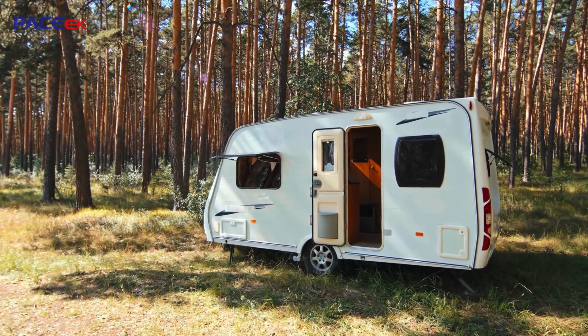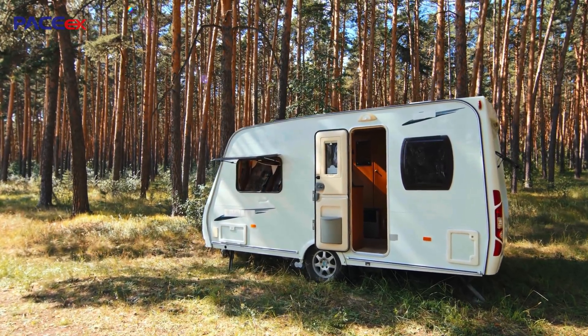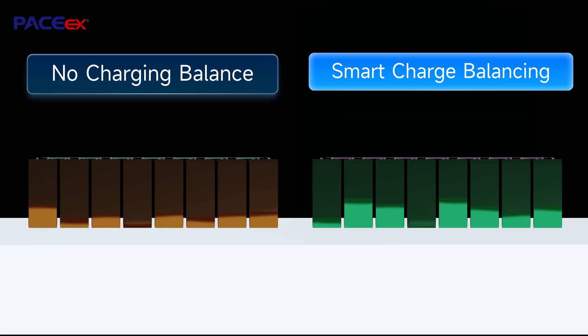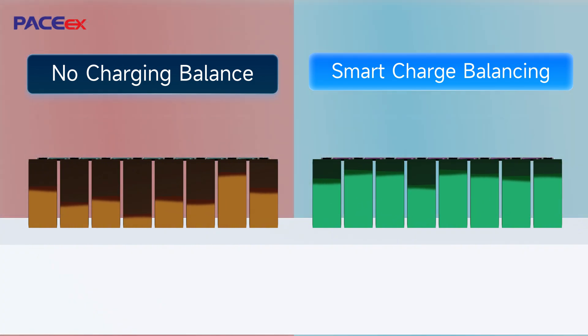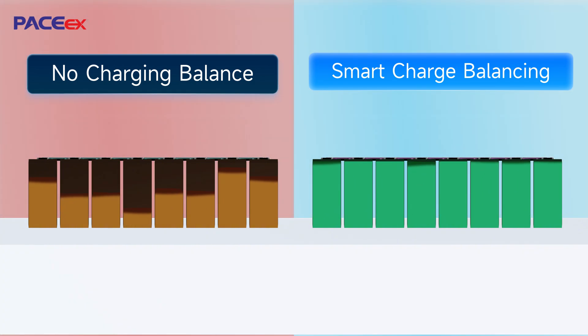As the battery pack is used, the capacity of individual cells will gradually become inconsistent. BMS intelligent charge balancing automatically activates when voltage reaches greater than or equal to 3.4 volts, maintaining cell consistency and extending battery life.